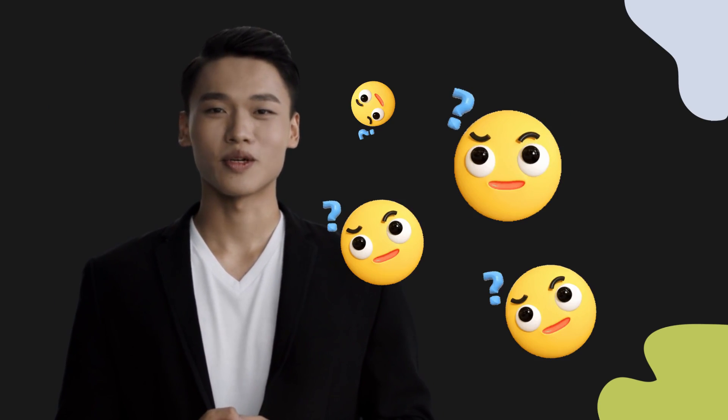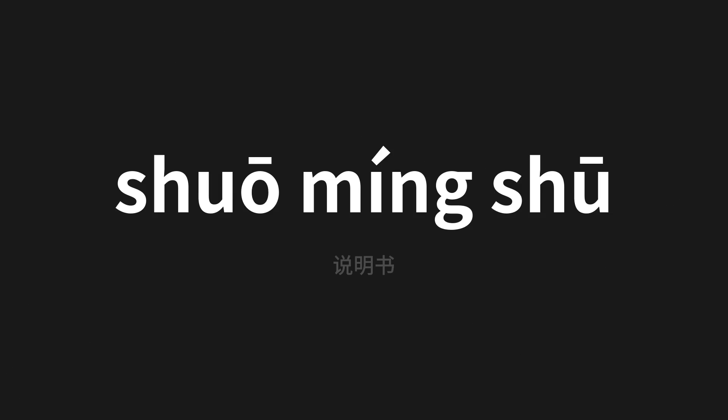Welcome to this pronunciation video. Today we will be focusing on a new word that you might find challenging or intriguing, so let's dive into today's word — which means 'manual' in Chinese. Let's say it all together.